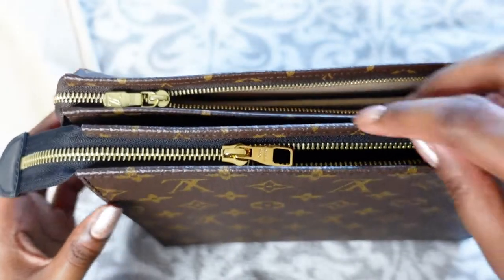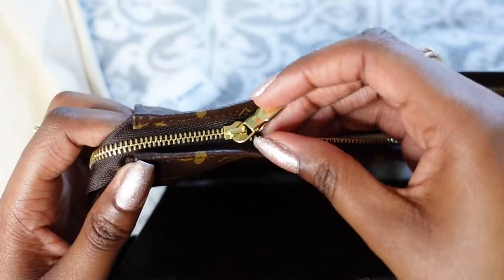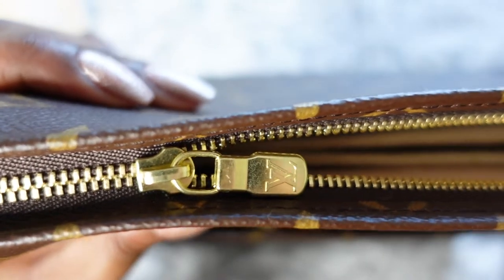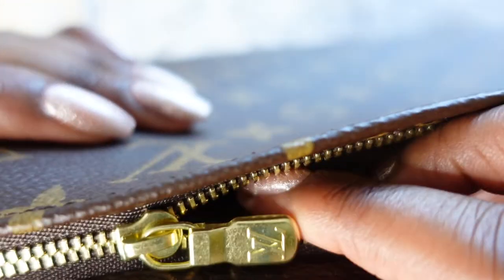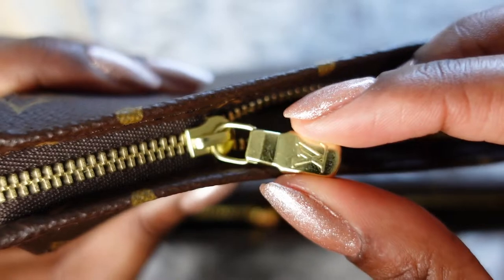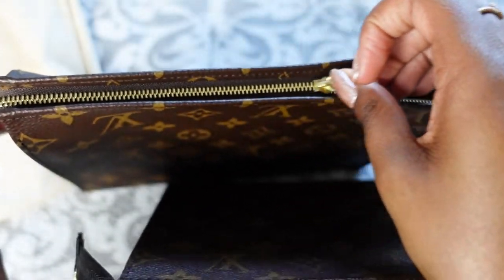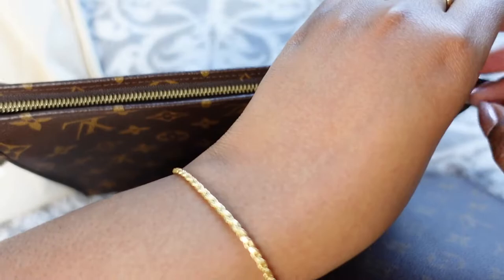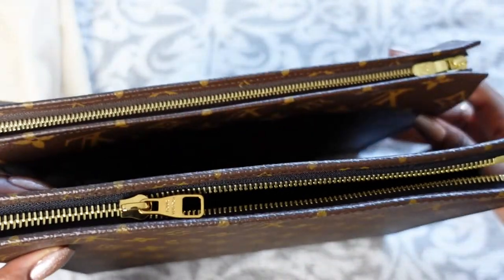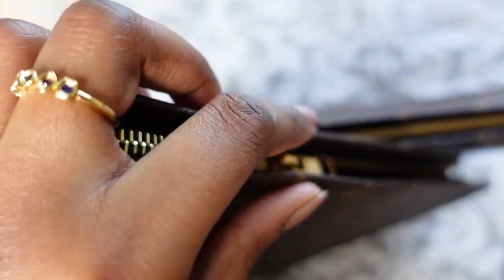Let's move on to the zips. The Toiletry Pouch zip is brass, gold coloured, with the LV detail on it. It does look a bit scratched up from my wear and tear, but it feels secure and the zip is buttery smooth — so easy and effortless.